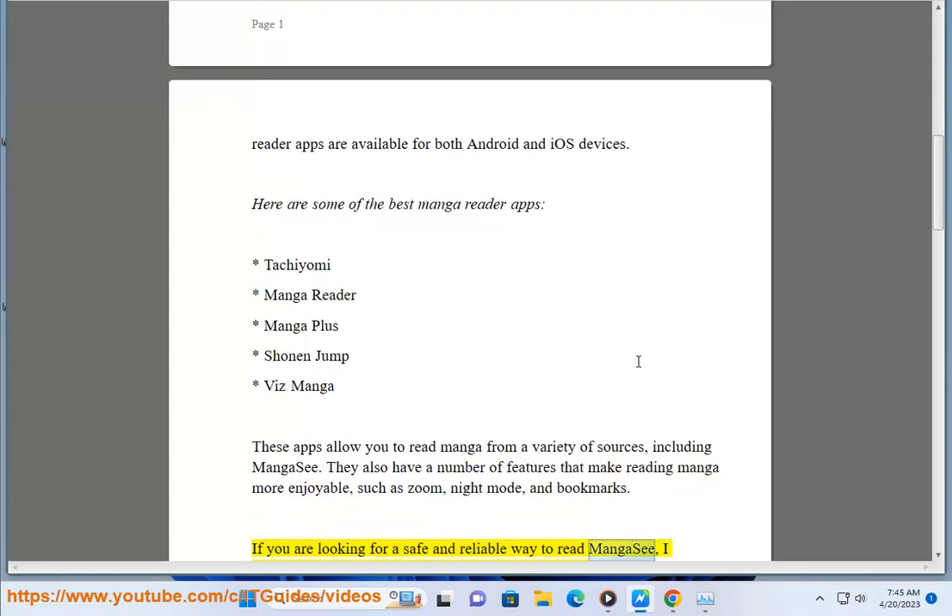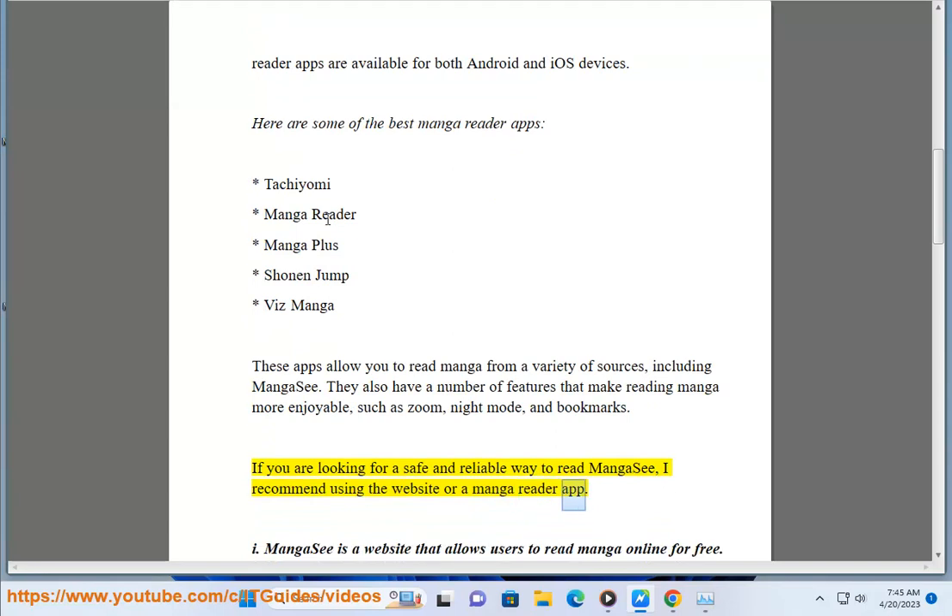If you are looking for a safe and reliable way to read MangaC, I recommend using the website or a MangaReader app. Bye!